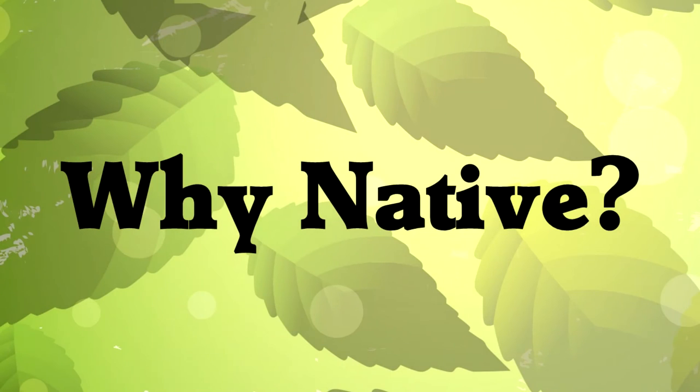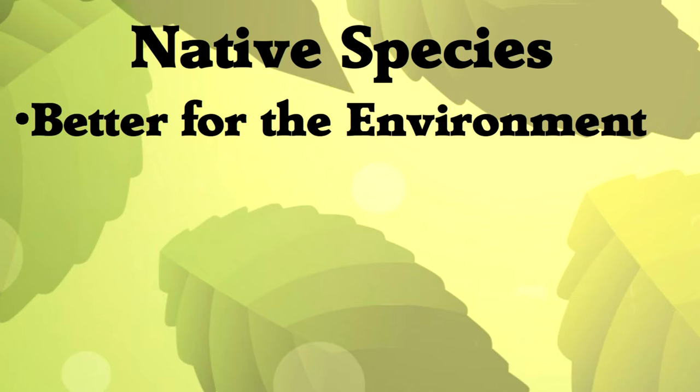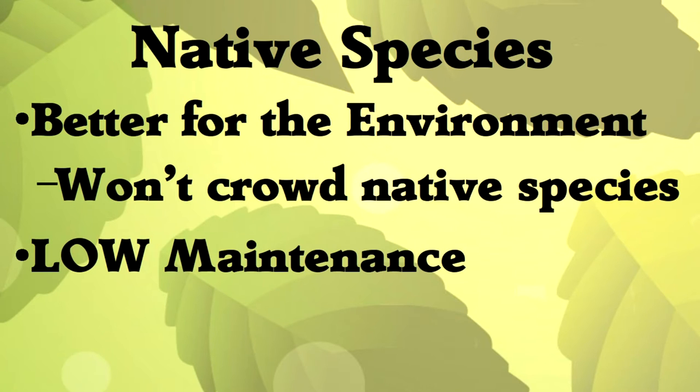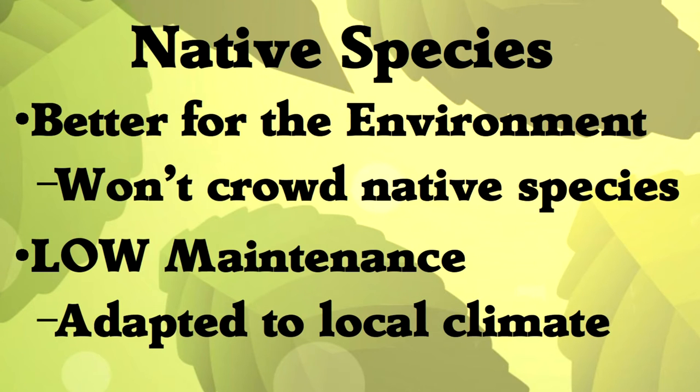Why native species? Number one: they're better for the environment. They won't spread out and crowd out native plants, because they are native plants. Number two: low maintenance. These plants are adapted to the local climate already, so they need less watering and should mostly take care of themselves. I think it's important that as humans take up more and more space as our cities expand, that we provide space for animals to live alongside of us.